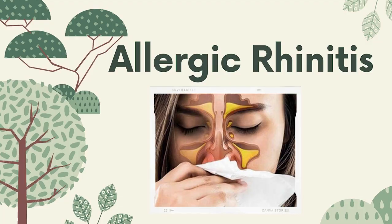Good morning, SSG peeps. Welcome back to our Wellness Wednesday webinar. Our topic for today is allergic rhinitis, and we have a discussion outline.